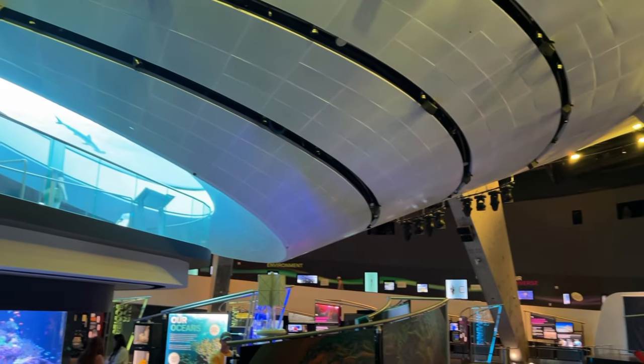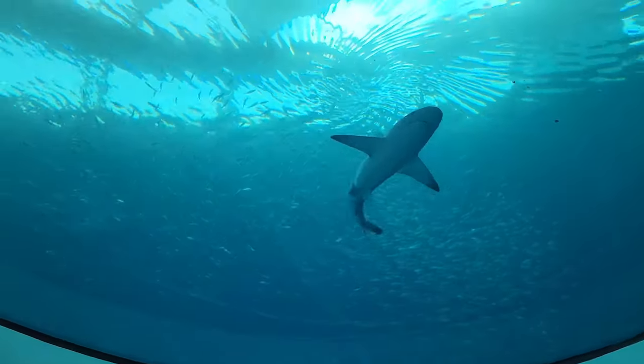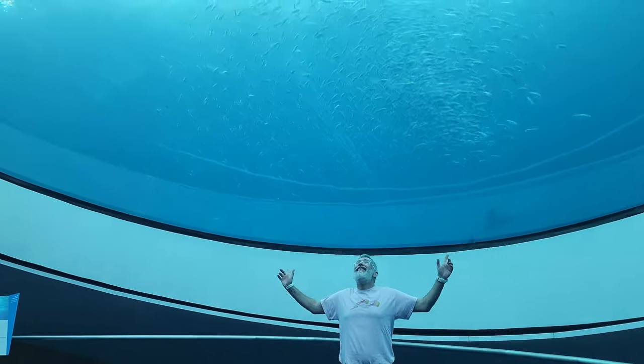What an amazing sensation — the nurse shark going over my head. The sound was amazing.